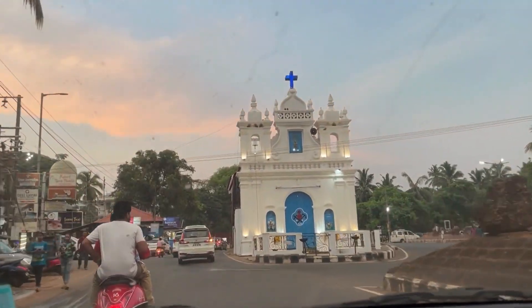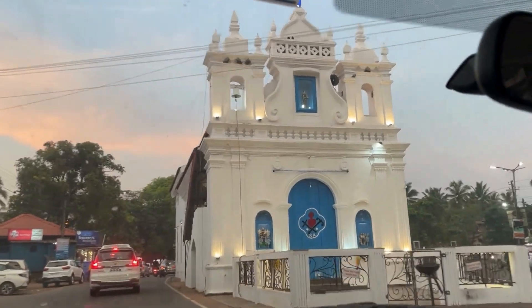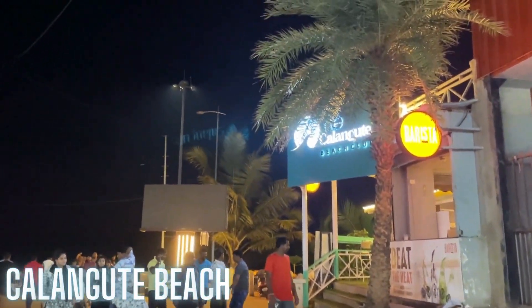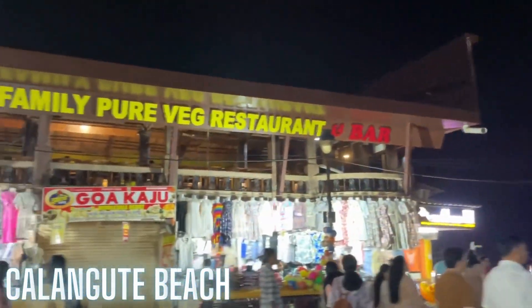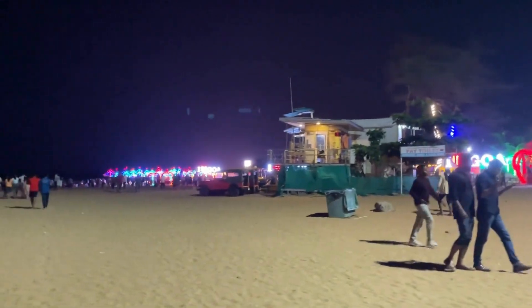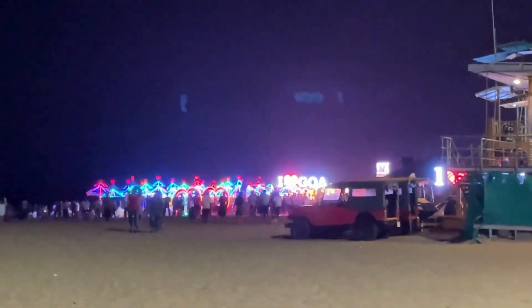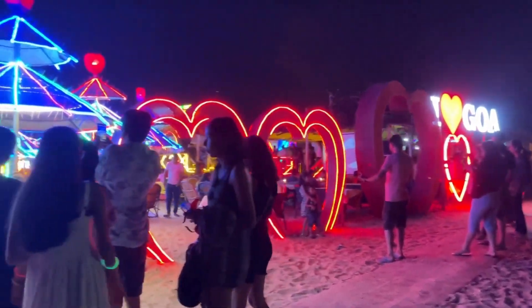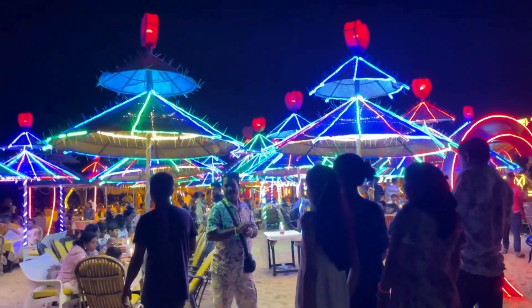Post sunset, we headed over to Kalanggut Beach. If you are travelling by cars or rented cars, I highly advise you to park beforehand because the parking stands towards the beach are generally full. If you are a music and party lover, then I highly recommend visiting Kalanggut Beach post sunset. The vibe here is amazing.